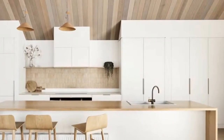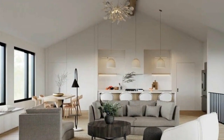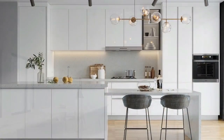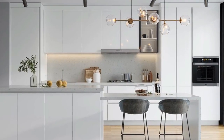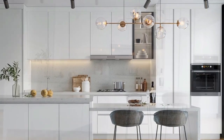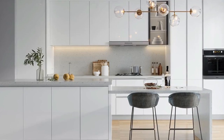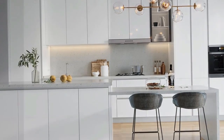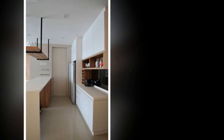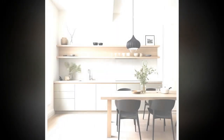Creating a minimalist kitchen involves simplifying the space, decluttering, and focusing on essential elements while maintaining functionality and aesthetics. 1. Declutter and simplify: Start by decluttering your kitchen countertops, cabinets, and drawers. Remove items that you don't use regularly or that are not essential to cooking and meal preparation. Keep only the items you use frequently within easy reach, and store appliances, utensils, and cookware in designated areas to minimize visual clutter.